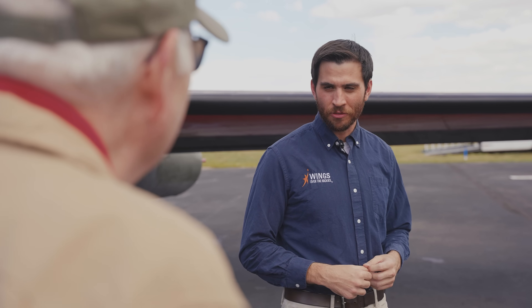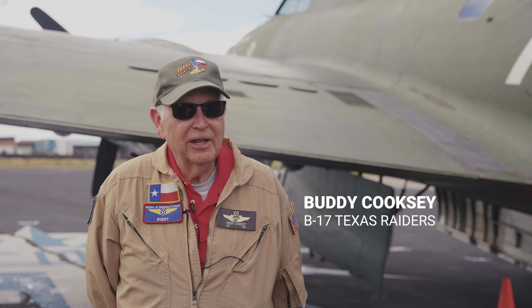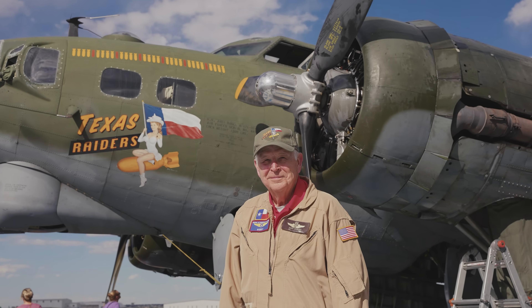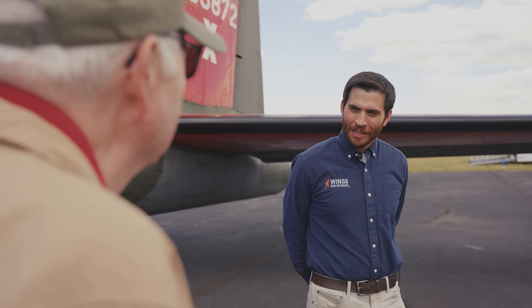We're here with Buddy Cooksey today. Buddy, why don't you tell us a little bit about yourself and your role with Texas Raiders? Well, Phil, I've been associated with this airplane since 1986. I have right at 1,100 hours in it. So Buddy, why don't you tell us a little bit about the design and development of the B-17?